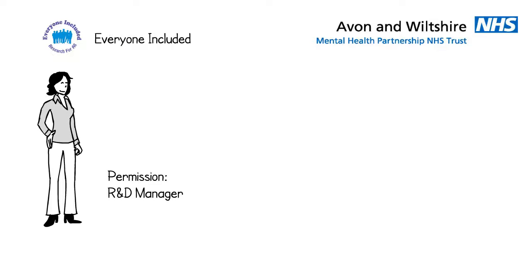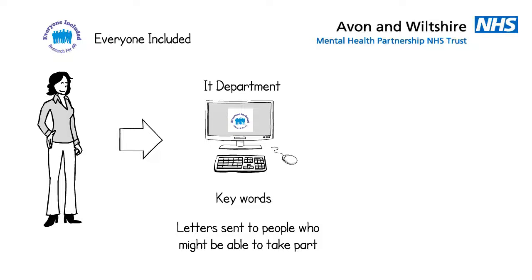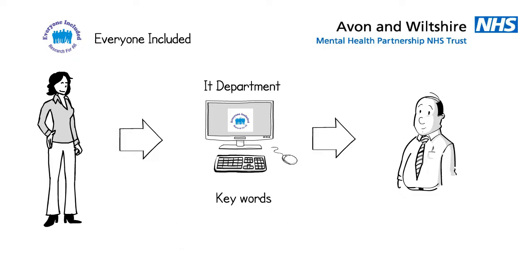Using this approach, with permission from the R&D manager, Jo asks the IT department to run an automatic search of medical records based on key words matching the study guidelines. This ensures letters are only sent to people who might be able to take part. Lee is identified by this process and receives a letter. If he is interested, it is up to him to contact the research team. If he is not interested, he can ignore the letter and nothing else will happen.